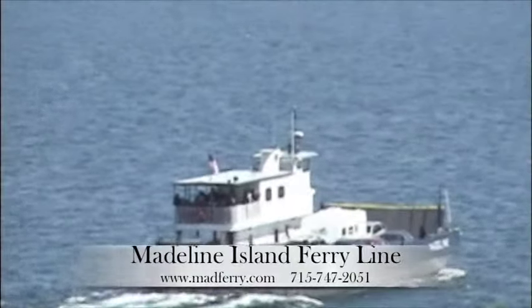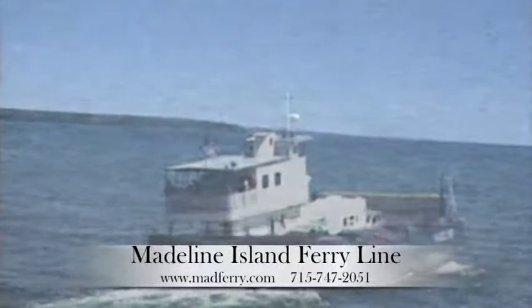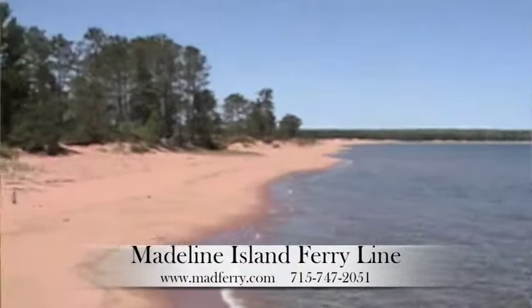Walk, drive, or take a bike aboard the Madeline Island Ferry to Madeline Island, where you'll find the Madeline Island Museum, restaurants, a public beach, golfing, Big Bay State Park, and much more.